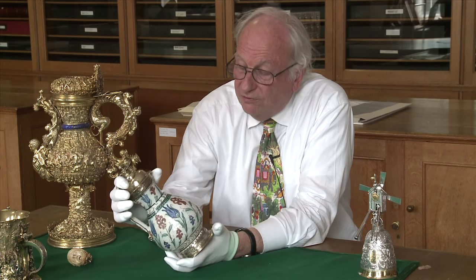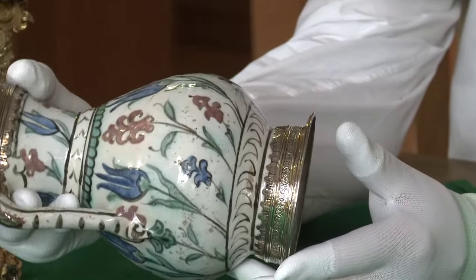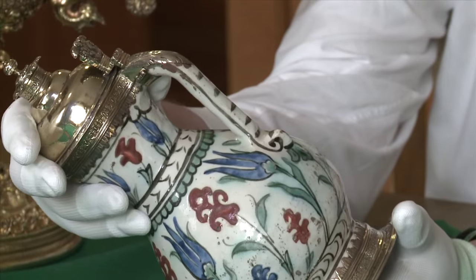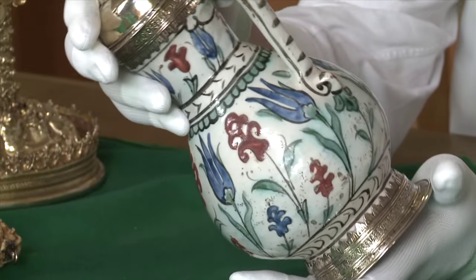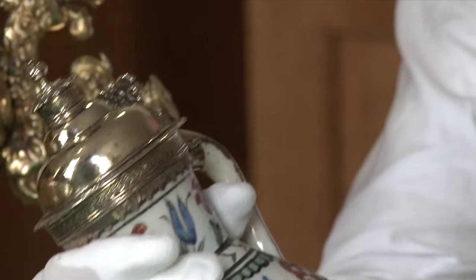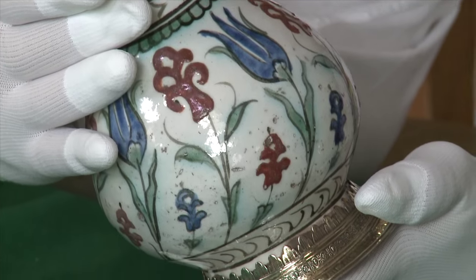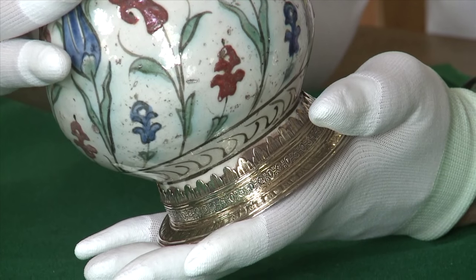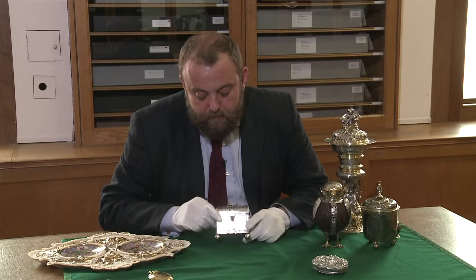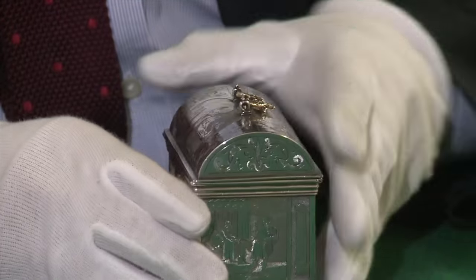This jug is a pottery jug of what is called fritware, made in Ottoman Turkey at Iznik. What is remarkable about this example is that it is in a London-made silver gilt mount of 1607. So we know that this piece of Iznik pottery was imported into Jacobean London and in 1607 was mounted up by a London goldsmith as a precious and exotic example of pottery from across the world.